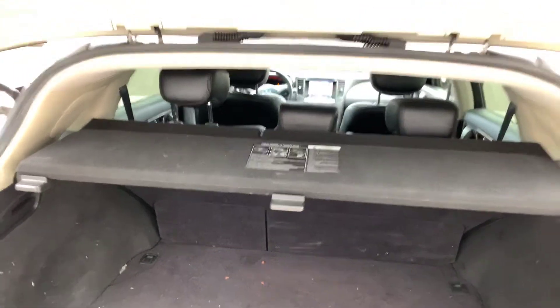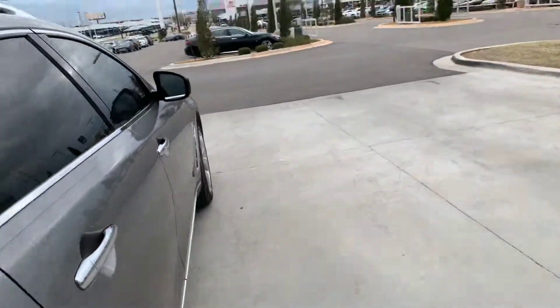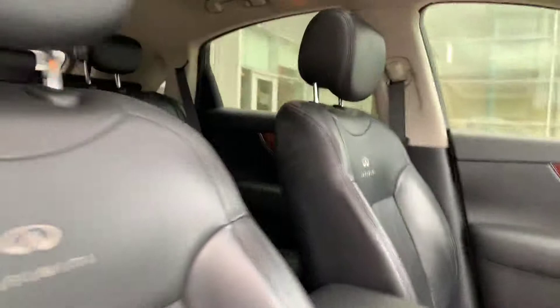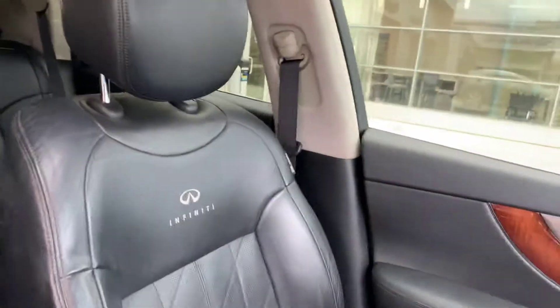Really well taken care of on the inside. Getting it all detailed will make it look brand new all the way around, especially on the interior. My detail crew does a really good job. But the previous owner already did a great job of taking care of this car. It's in really good condition.